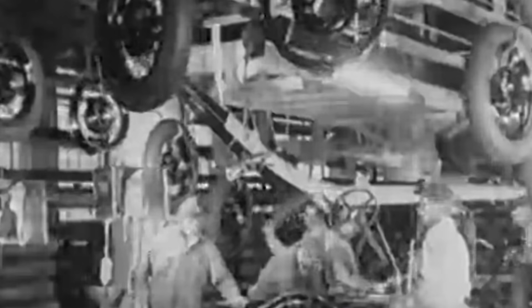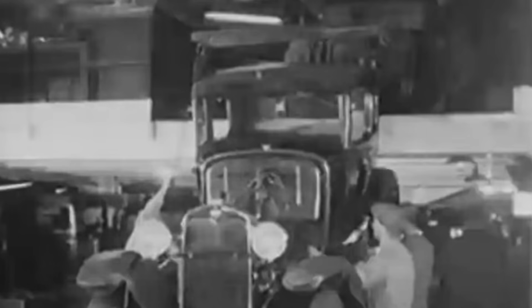Imagine stepping back in time to the early 1900s, watching Henry Ford's team revolutionize manufacturing with the assembly line. By standardizing processes and building cars piece by piece, they slashed costs and made the automobile accessible to millions. But their innovation came with limitations — errors in design or workflow were only caught after expensive materials and labor had already been spent.